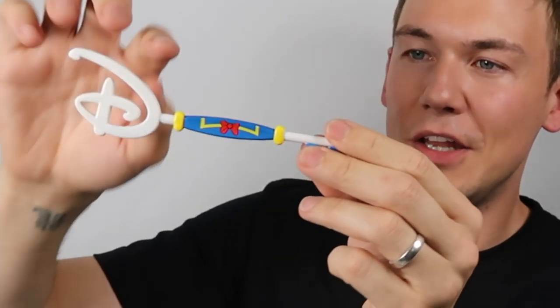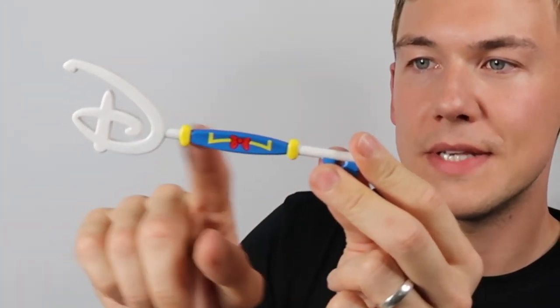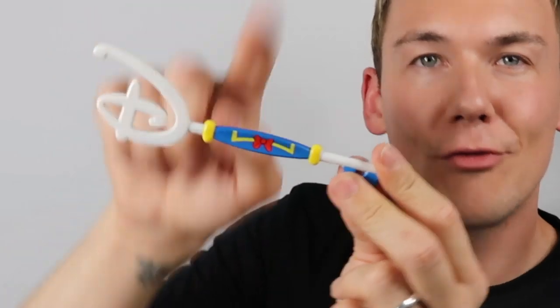Next up we have the Donald Duck key. This was released on Donald Duck's 85th anniversary. It's in Donald Duck's colours — you've got a white D, another bit of white, and then a blue castle at the bottom. And then you've got his little blue sailor outfit with yellow detailing and a red bow. Very, very cute. This is not a standard key so it's not available readily anymore — you'll have to find it on eBay and good luck.